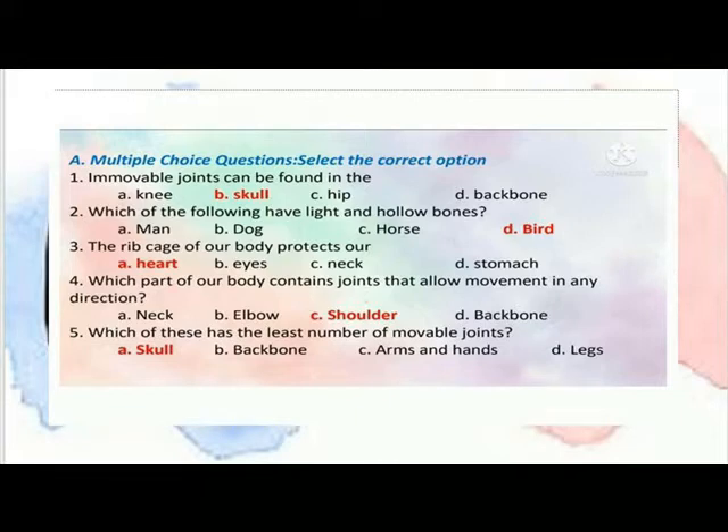Immovable joints can be found in the skull. We check the following: heavy, light, and hollow bone. The ribcage of our body protects our heart. Which part of our body contains joints that allow movement in any direction? Which of these has the least number of movable joints? Which of these helps the bird's flight?